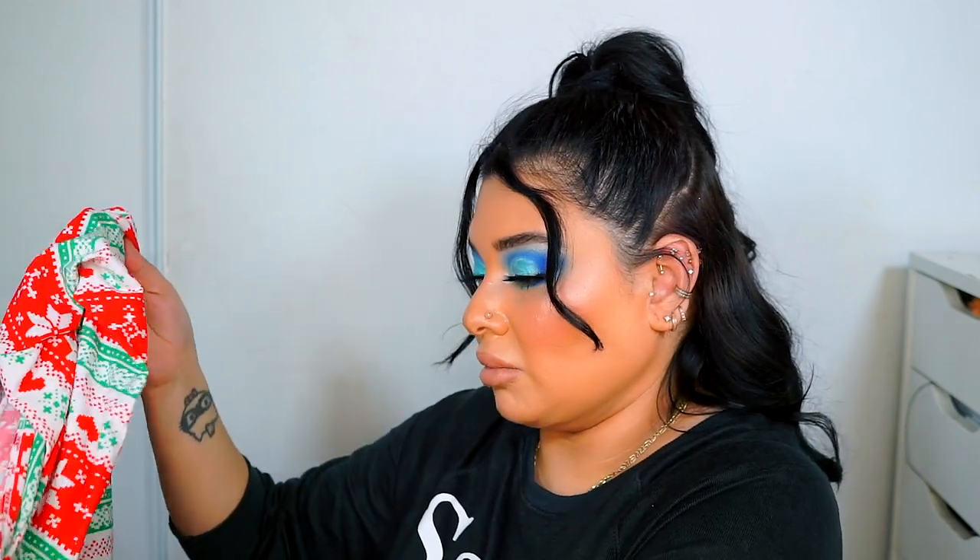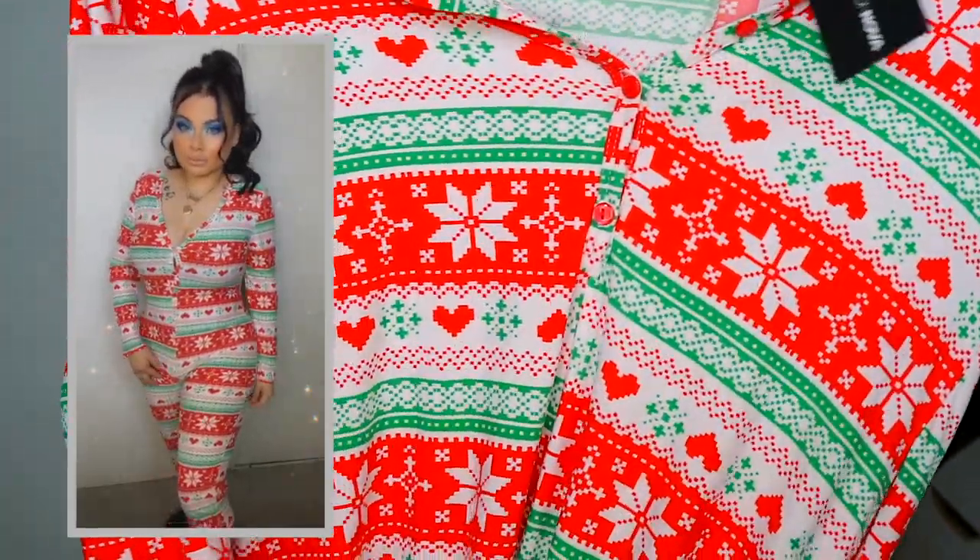Moving on to the next one — this one is called 'Underneath the Mistletoe PJ Jumpsuit.' It hugs your body, which I really like. They're not just loose. I got them all in size large. This is what it looks like: the top and then the legs all the way down, long sleeve as well — super comfortable and hugs your body.